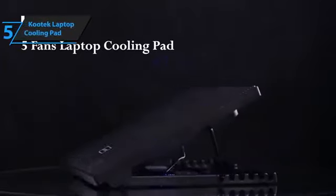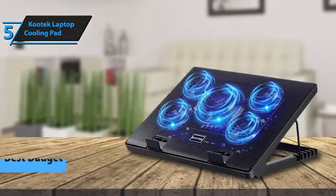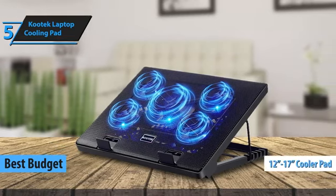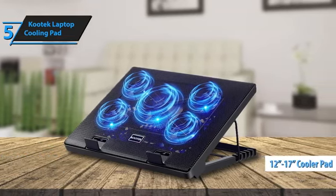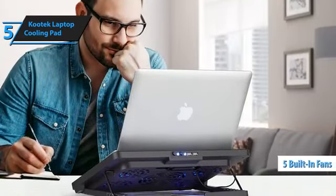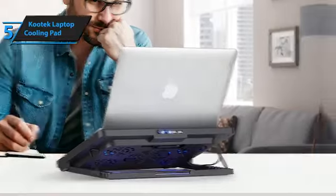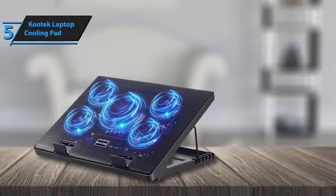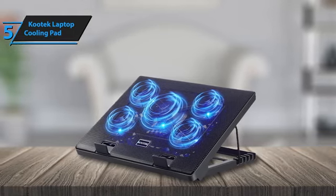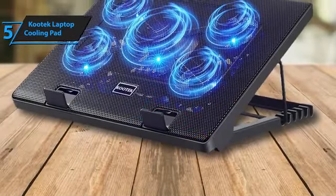Searching for an affordable yet reliable cooling solution for your laptop? Look no further than the Kutec Laptop Cooling Pad, the top economical choice for laptop cooling in 2024. Tailored for laptops between 12 to 17 inches, the Kutec Cooling Pad is built to last, featuring an innovative design with five fans — a central large fan surrounded by four smaller ones. This configuration ensures an even distribution of cool air beneath your surface, and keeps your laptop from overheating without a hitch.